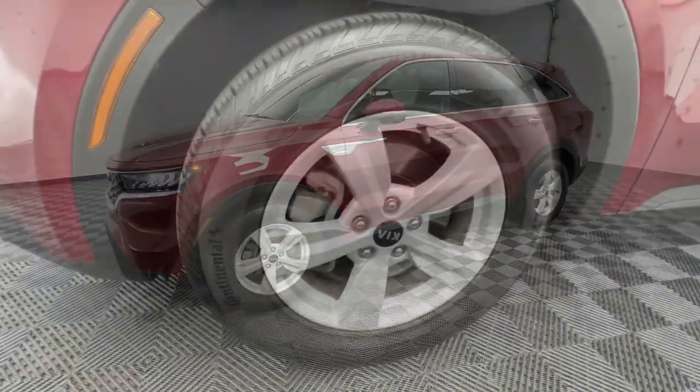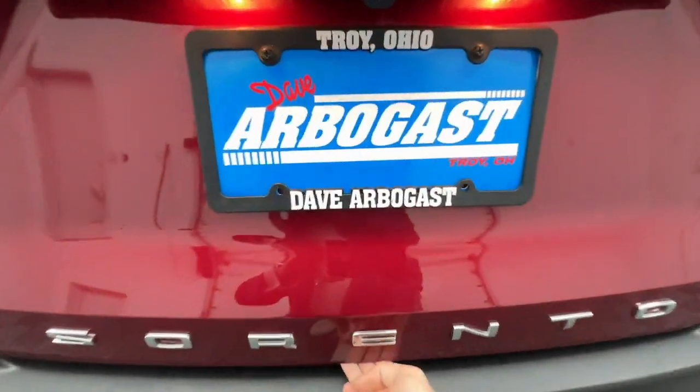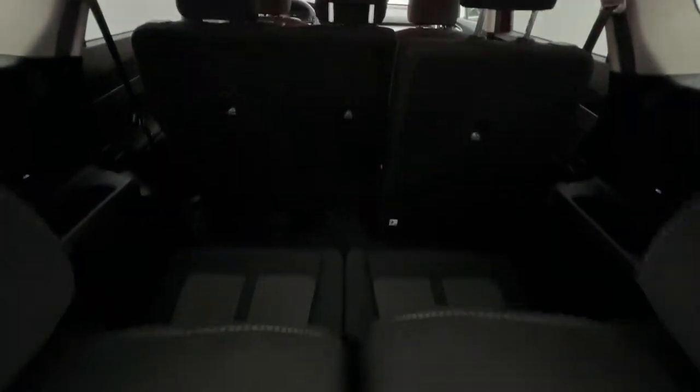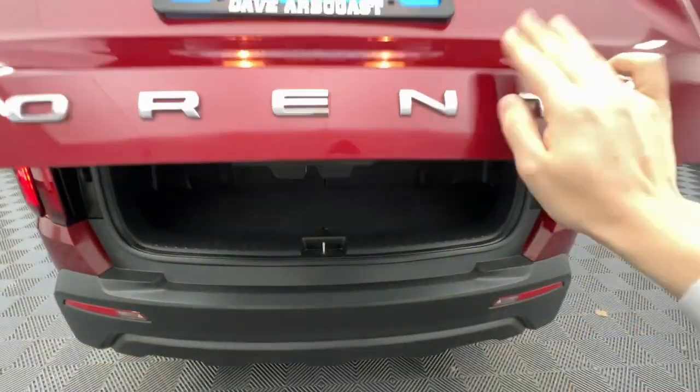The following are some of this vehicle's highlighted options: keyless entry, heated mirrors, fog lamps, backup camera, steering wheel audio controls, electronic stability control, Bluetooth, aluminum wheels, third-row seat, and alarm.